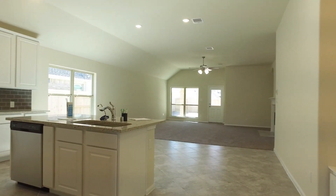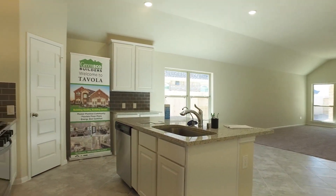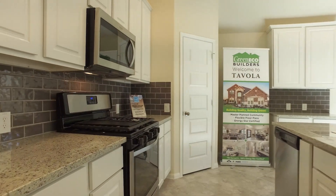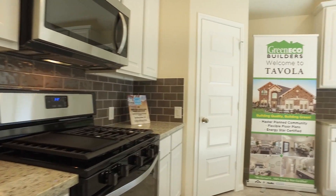You walk immediately into an amazing kitchen with 42-inch cabinets, granite countertops, a tile backsplash, and new stainless steel appliances.